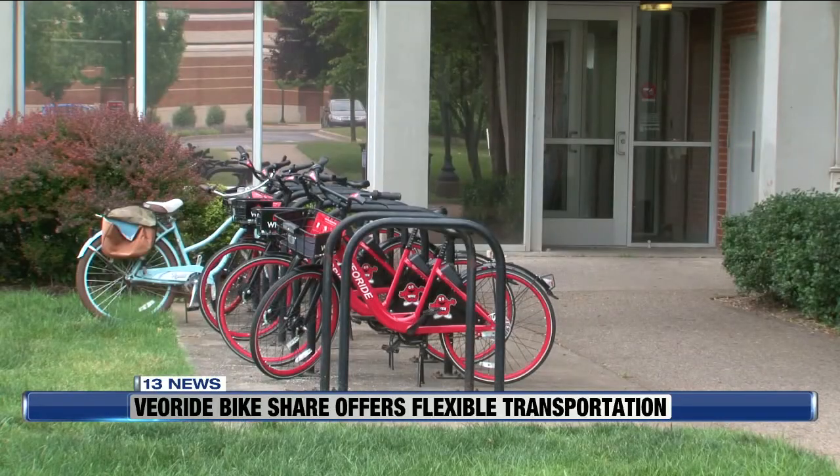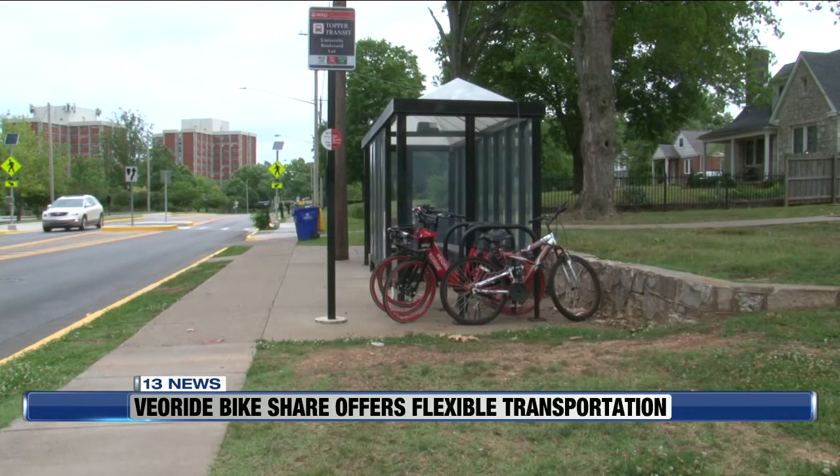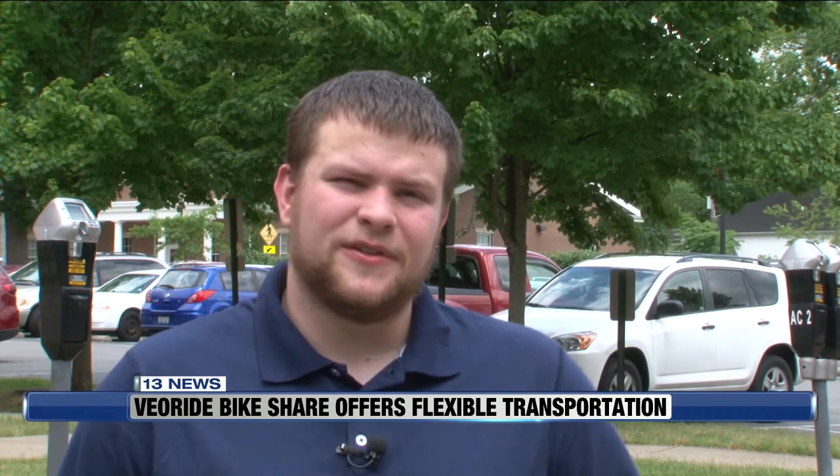Louisville senior Zachary Neese says the VeoRide bikes are very convenient. So I live right past the softball field, so I can just get on the bike and ride over there and lock it. I don't have to worry about my personal bike getting stolen or even that bike getting stolen.